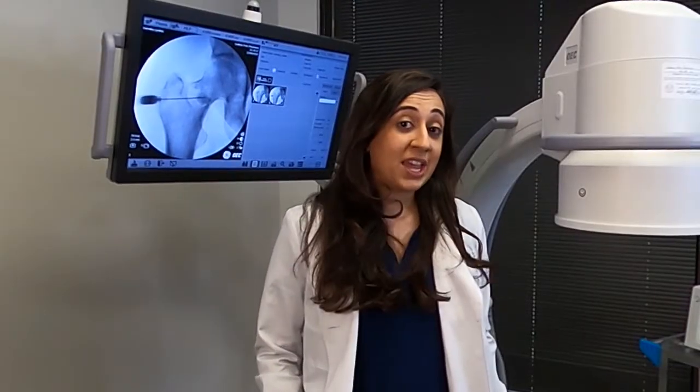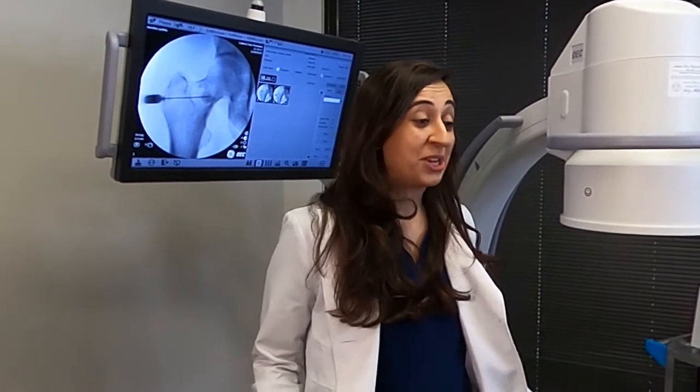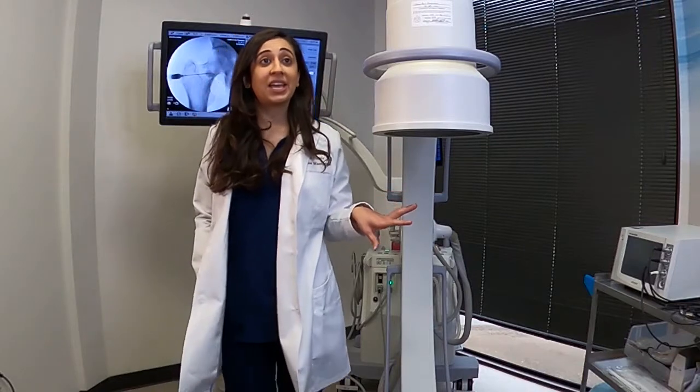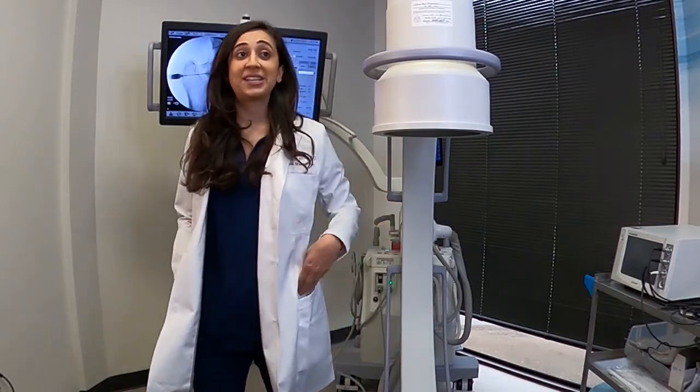Today we're going to talk about regenerative treatment. There are a few regenerative treatments that we do offer if patients do not do well with other treatments, such as steroid cortisone or the AHA injections. However, some patients just choose to go into the regenerative treatment route despite trying any other injections, which is totally fine as well.